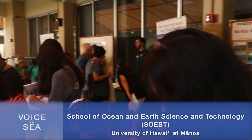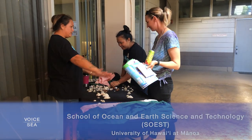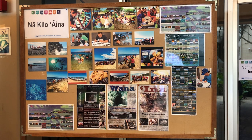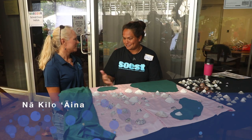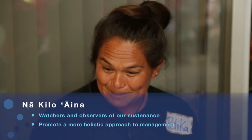We are at the 2019 SOEST Open House with Sea Grant Extension Agent Palika Andrade. Palika, this is your Nakilo Aina project. Can you tell me what you're trying to show today? Nakilo Aina is broadly trying to build communities of conscious watchers. We wanted to introduce our community and our kids to the intertidal zone as one of the roughest — but also the coolest — places to be, because it's where most of our kids meet the ocean.